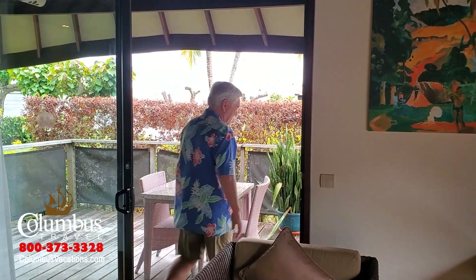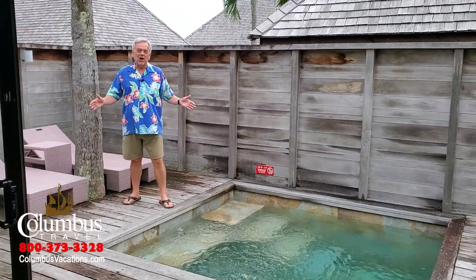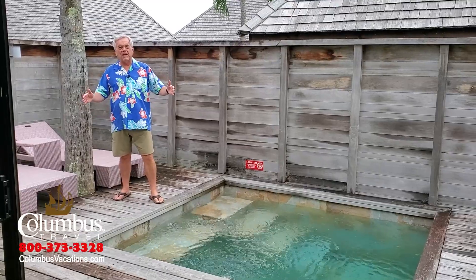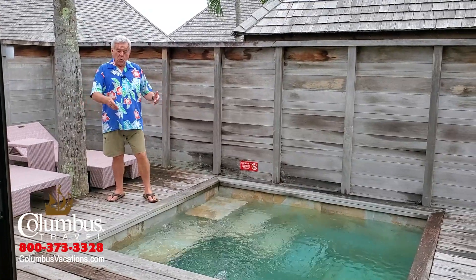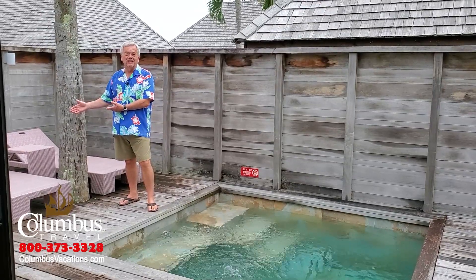I've saved the very best for last — come with me. Every garden bungalow has a private, enclosed, fenced-in area with a plunge pool and chaise lounge chairs. How cool is this?